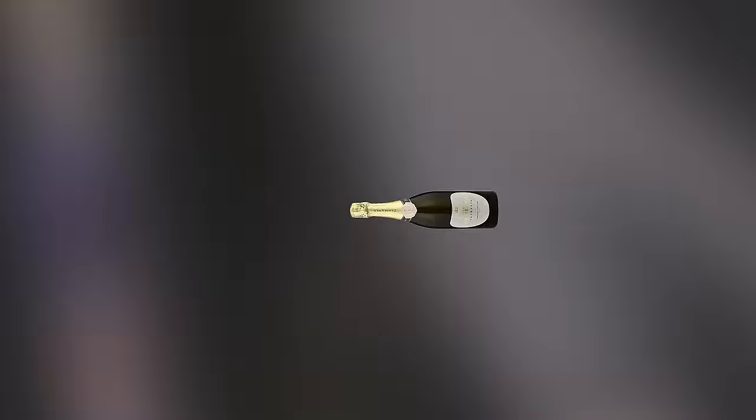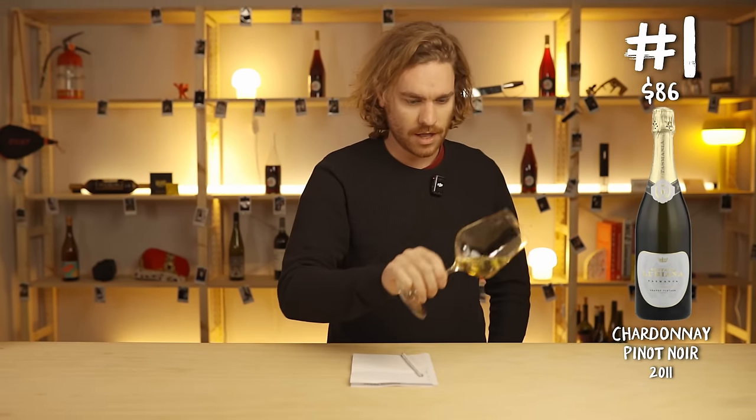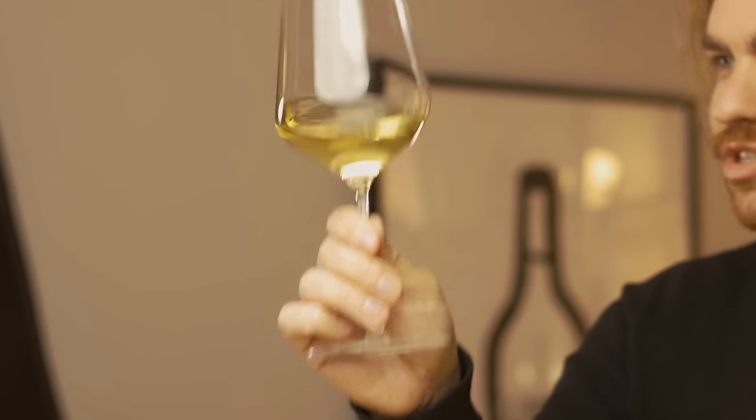Wine number one looks like a nice yellowy, golden, pale golden kind of number. But there's a little bit of fizz in there - it looks like there's some bubbles. Oh wow, yeah. Fantastic.